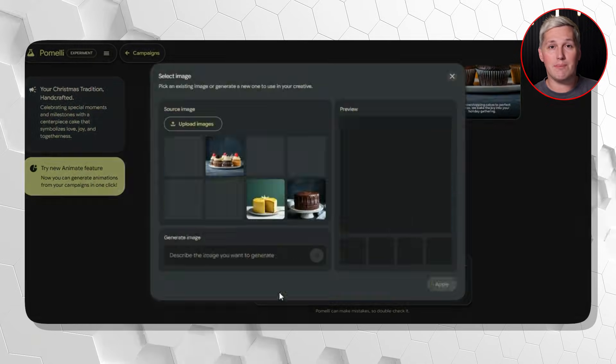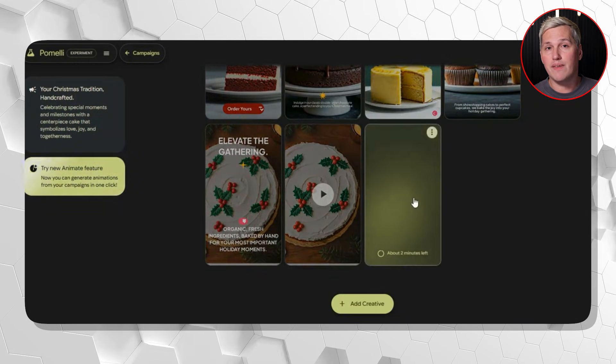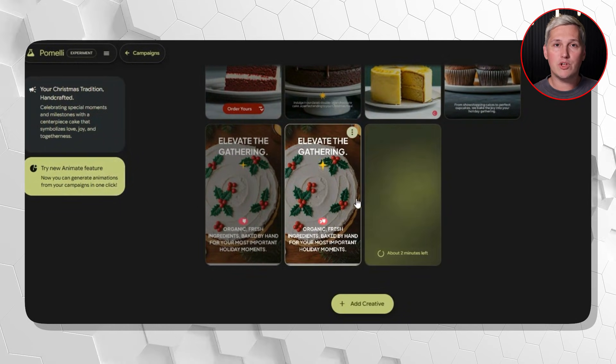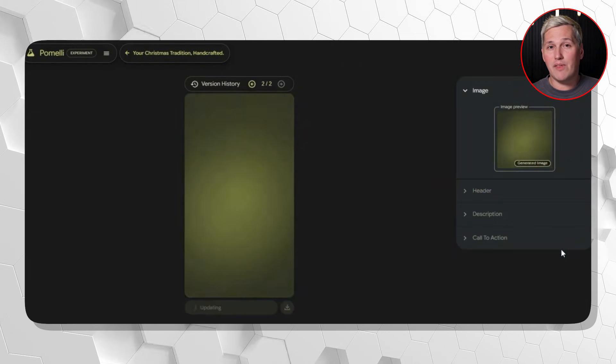The image generation happens through Nano Banana, which is built directly into Pomelli. You are not leaving the tool. You are not paying for Midjourney or Dall-E separately. Google is using their own image AI and the results are actually usable. I have tested this on eight different business websites and 70% of the generated images needed zero edits.